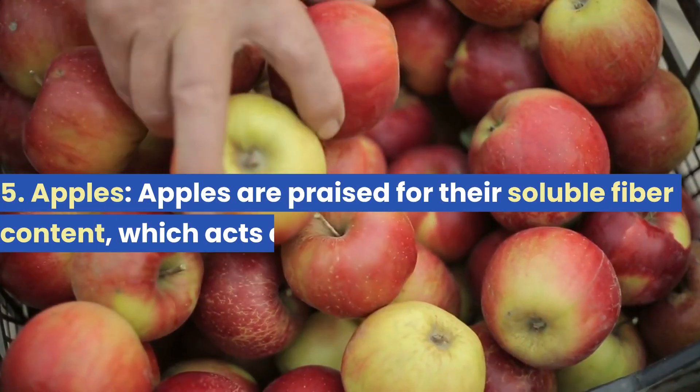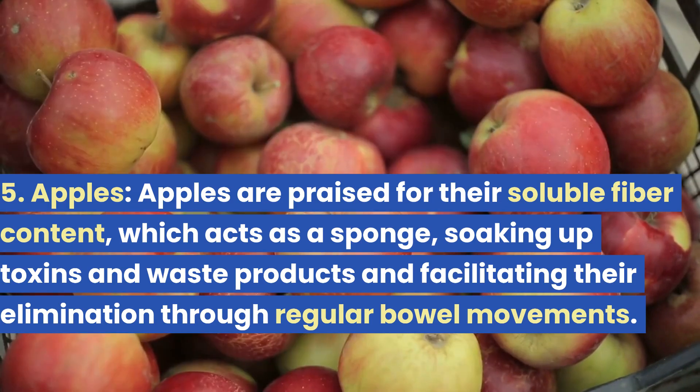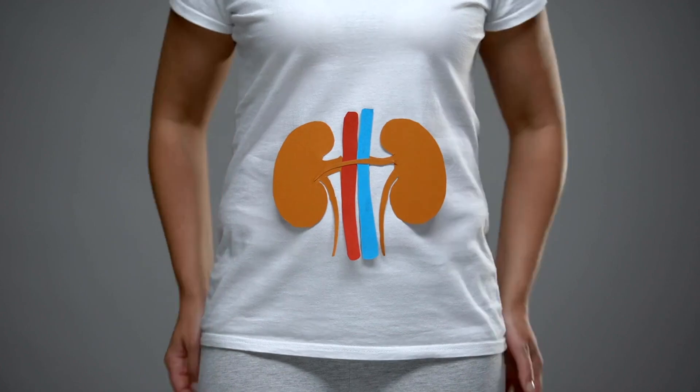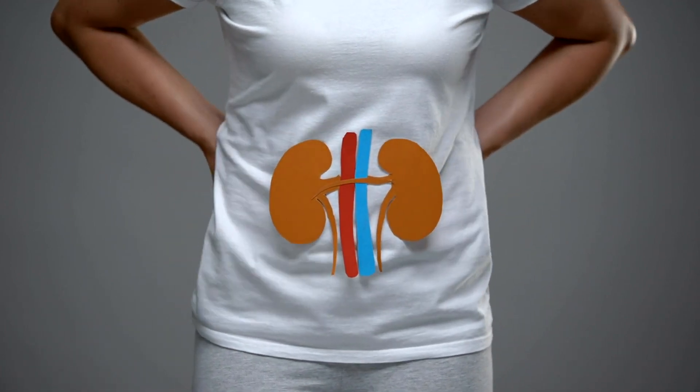5. Apples. Apples are praised for their soluble fiber content, which acts as a sponge, soaking up toxins and waste products and facilitating their elimination through regular bowel movements. This cleansing effect lessens the burden on kidneys and prevents the risk of kidney stones.